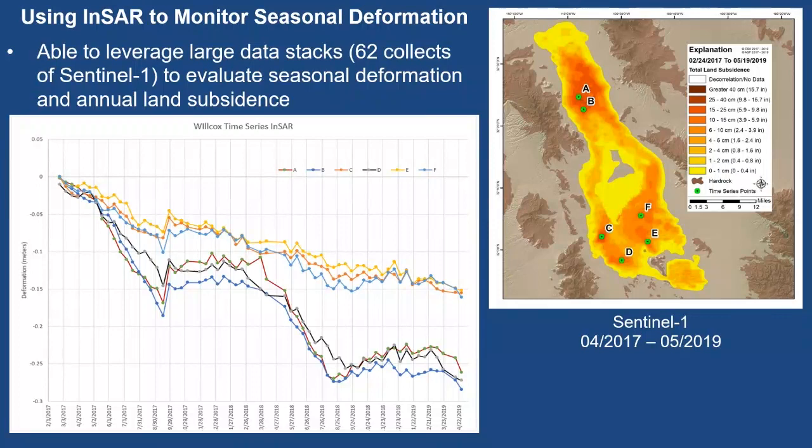Using 62 Sentinel-1 data collects, we're able to leverage very large data stacks to evaluate seasonal deformation and annual subsidence. Points A through F are extracted using ArcGIS across all the different rasters, allowing us to plot and see seasonal subsidence. There is a large drop when pumping begins in the springtime, and then in the fall subsidence starts to decrease — we can even see uplift occur — but we have net subsidence over the entire time period. Large data stacks really let us see what's happening seasonally with deformation.